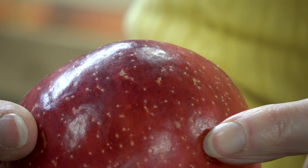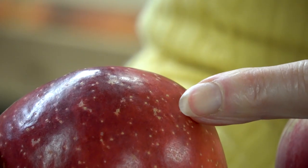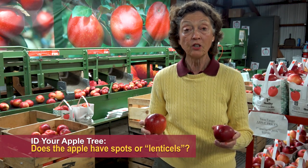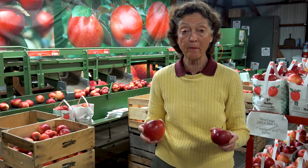That bloom is very characteristic of a Macintosh or Cortland — you don't have that same appearance on the Sweet Tango. Sweet Tango has lenticels, which are spots or dots all over the apple, and you don't have that on Macintosh. So color and appearance can help you identify your apple.